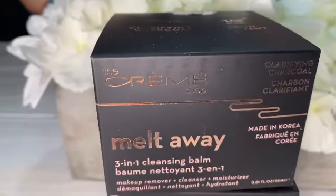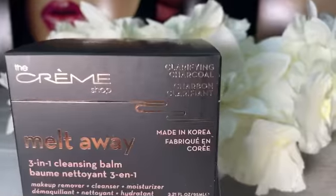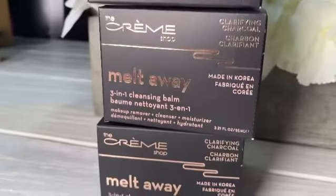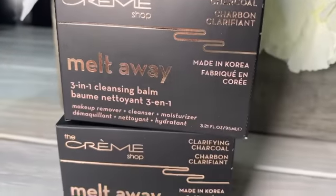Back for another. This is the Cream Shop's Melt Away 3-in-1 Cleansing Balm, and this is their Clarifying Charcoal one. It is a makeup remover, it is a cleanser, and a moisturizer.